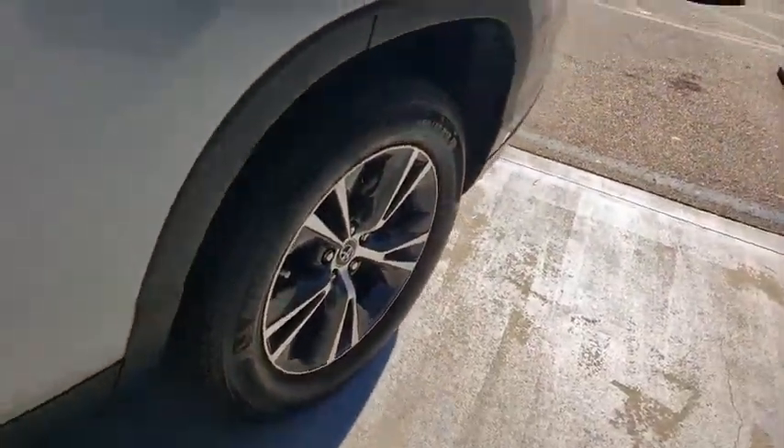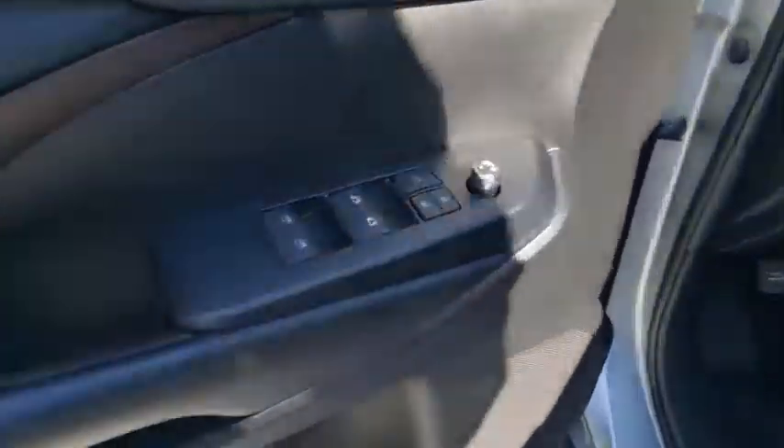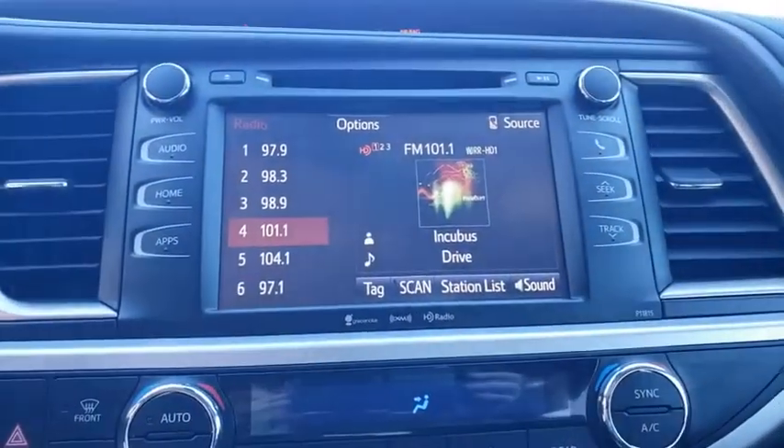Leather wrapped steering wheel, Bluetooth, power steering, adjustable steering wheel, cruise control, four wheel disc brakes, aluminum wheels, front wheel drive, climate control, rear defrost, AM FM stereo radio. This vehicle offers reliability and good looks at a great price. So come in and take a test drive today.